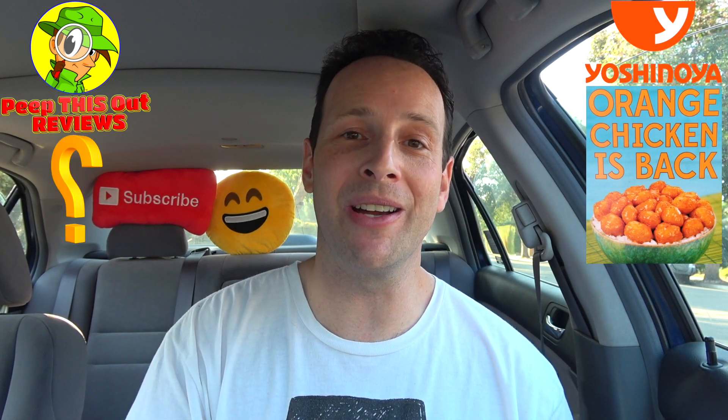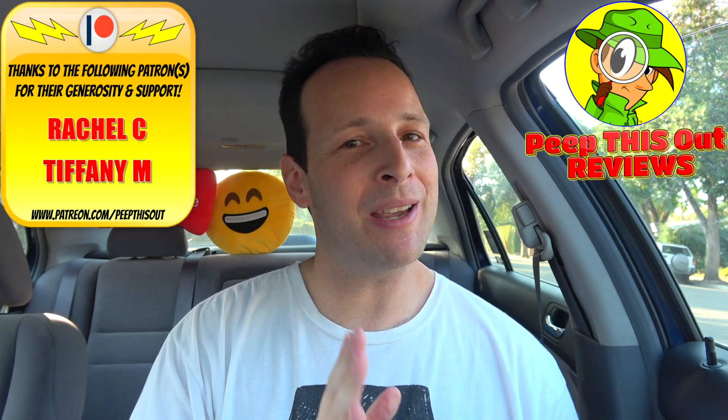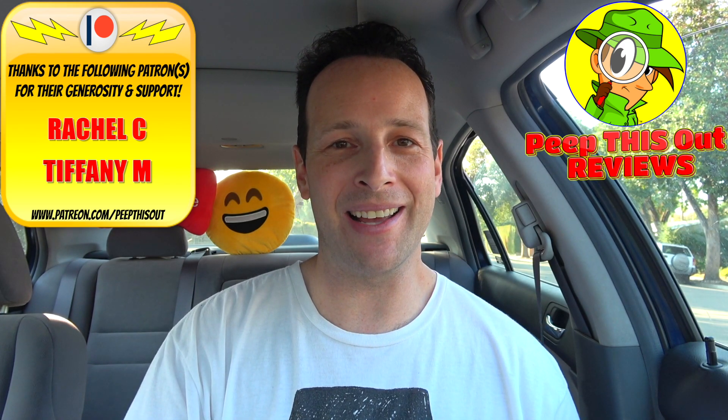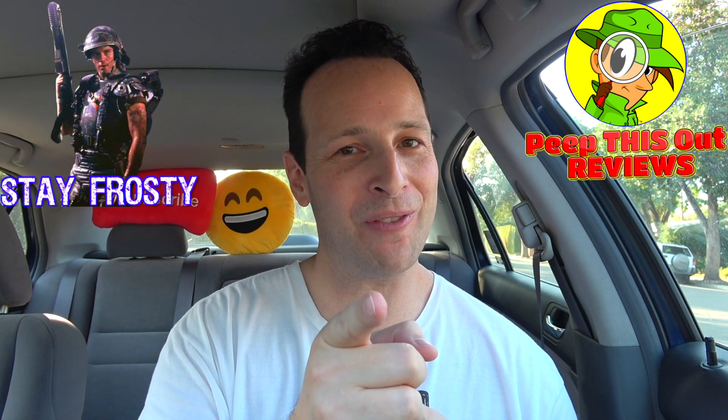Now the question is, would you give it a shot if you haven't tried it yet over here at Yoshinoya? Drop some comments down below. Let me know what you thought of this version based upon my review today. And if you guys are fans of orange chicken in general, who do you think makes it the best? Drop those comments down below and definitely let me know. This is Ian K closing out another episode of Peep This Out, bringing you brand new content every single week here on my channel. So while you stay tuned for the next review coming real soon, stay frosty.